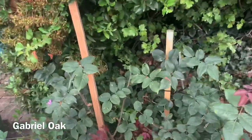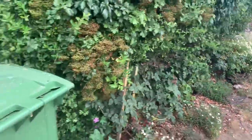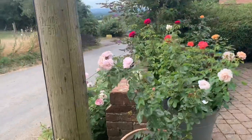Gabriel Oak — it's the same story: a lot of strong, thick growth coming up from the bottom. I was a bit worried about this bush but my fears are eased a little bit for the time being. We'll see how we get on.